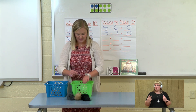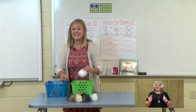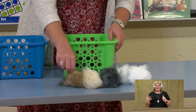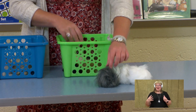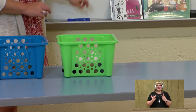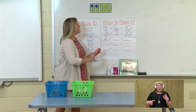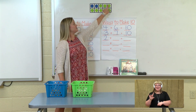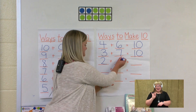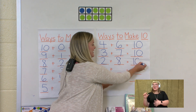Let's count the green basket: 1, 2, 3, 4, 5, 6, 7, 8. That's right. So our next way to make 10 is two in the blue: 2 plus 1, 2, 3, 4, 5, 6, 7, 8 — two plus eight equals 10.